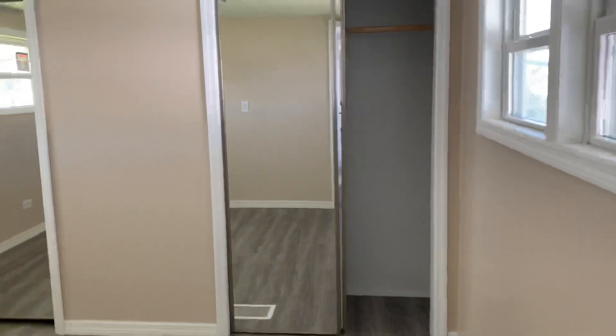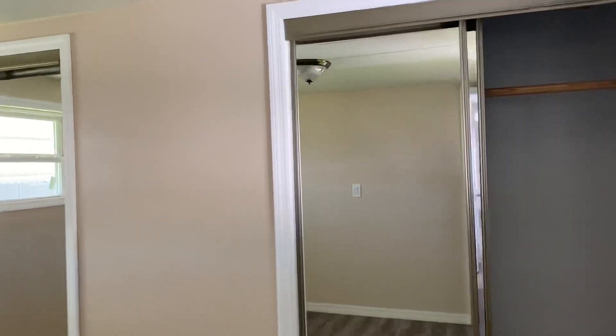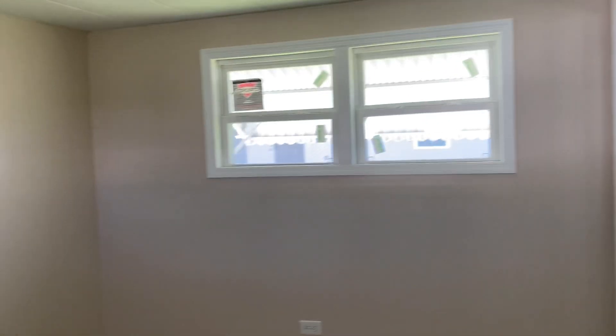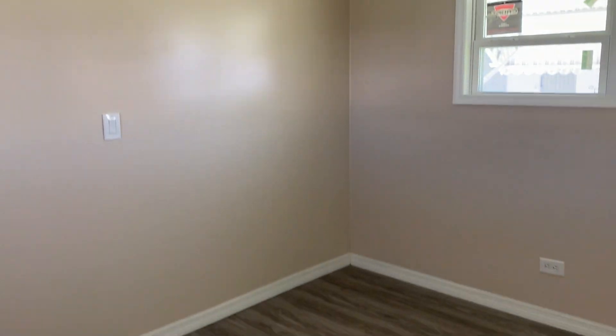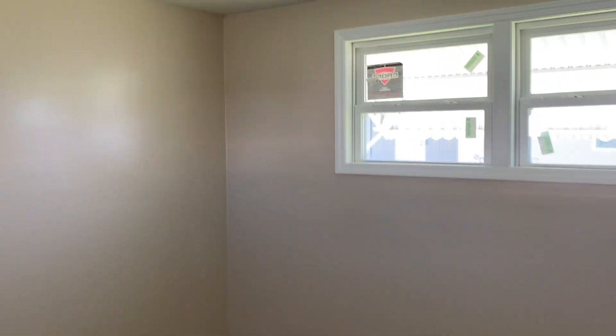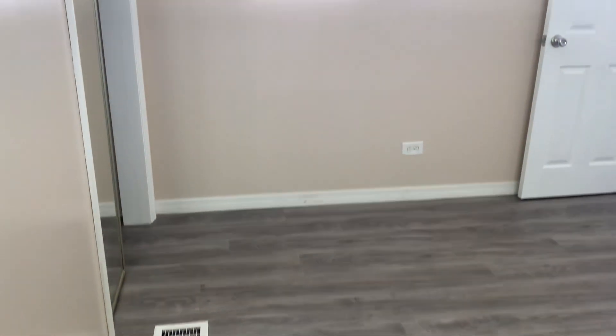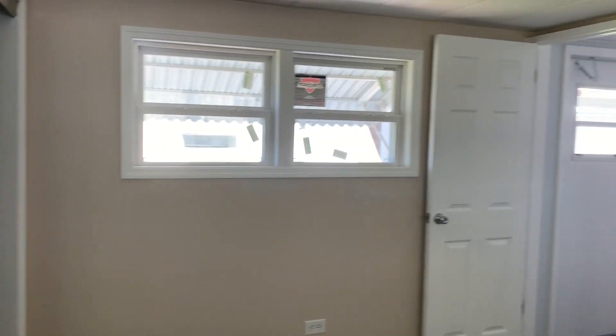This is your main bedroom here. Double closets. Come over to this corner to get a good view of how big the room is. The flooring is nice.